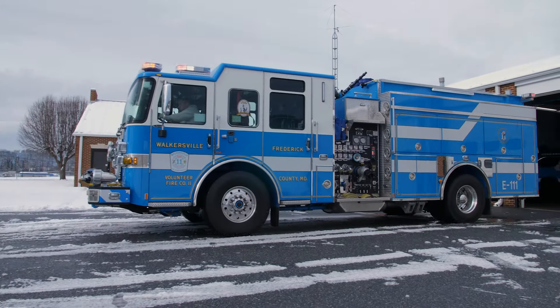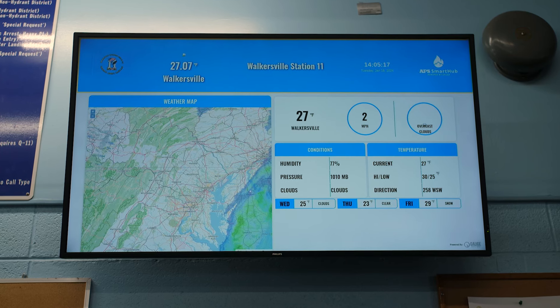During non-emergency times, the screens offer a collection of daily data and station feedback.